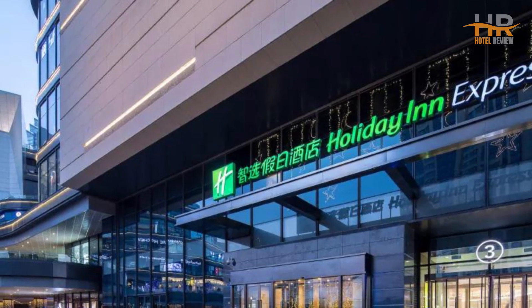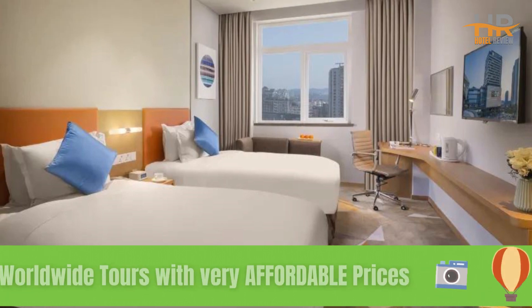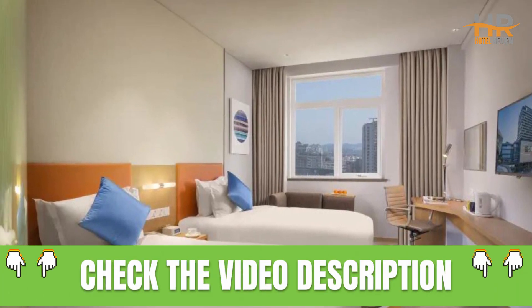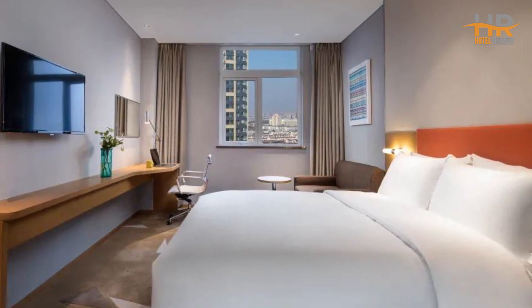We would love to hear from you, so please leave a comment below and let us know which destination you would like us to feature in our next video. If you're searching for budget-friendly tours to any destination, make sure to visit the link provided in the video description. There, you'll find a variety of tour packages at fantastic prices.